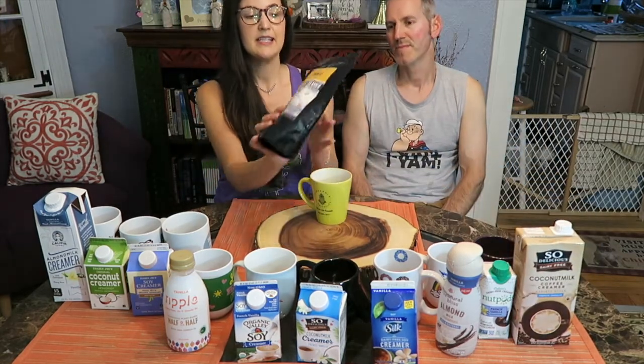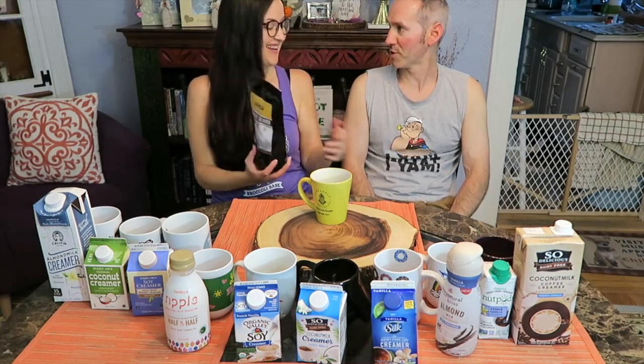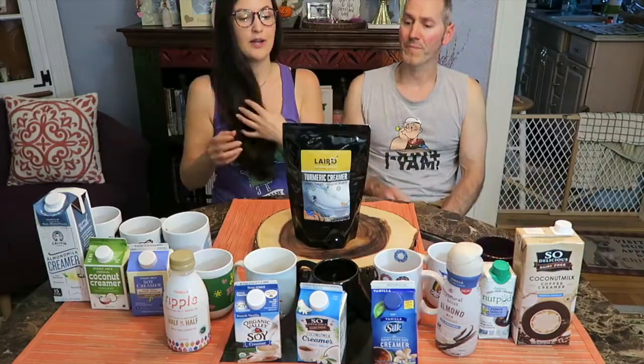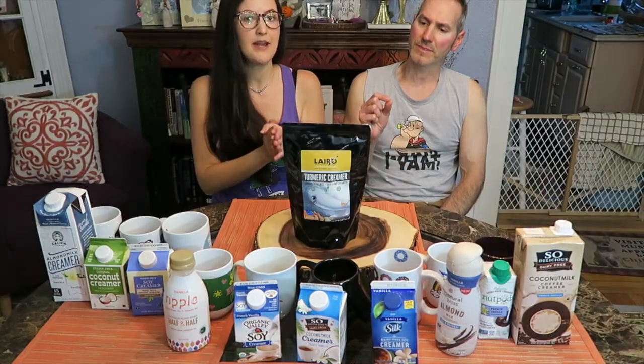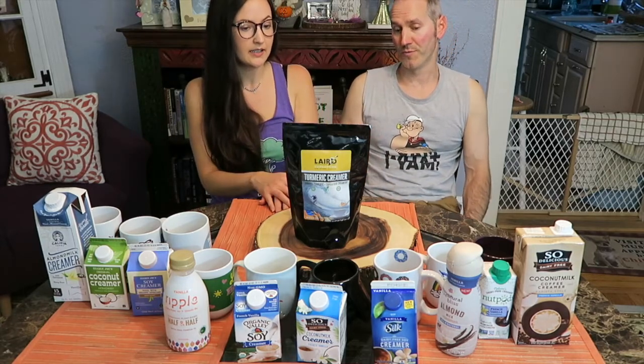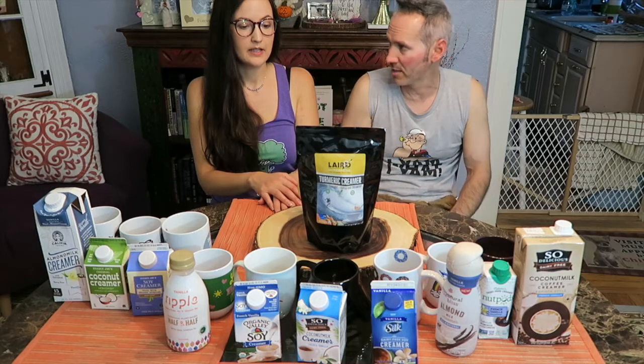Last but not least is the Laird's Superfood Turmeric Creamer. I'm going to give this a nine. Especially the fact that it's turmeric — it's a good way to add it into many things, and that it doesn't have to be refrigerated, plus it's portable. If you're someone that travels a lot, it's great. Even if you don't bring the whole thing, you can put it in a bag and seal it up. It's good. It's not really creamy, but it has a good flavor.